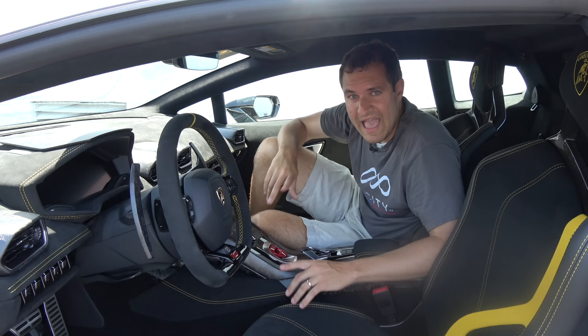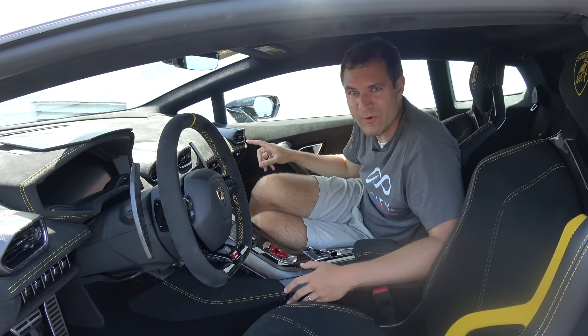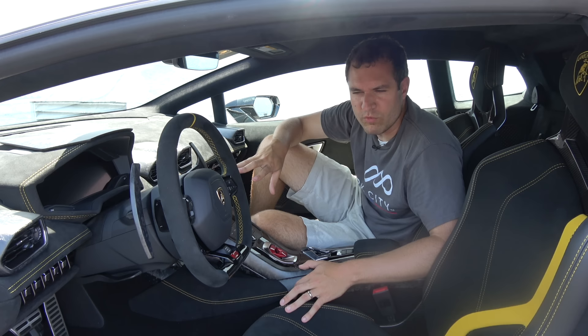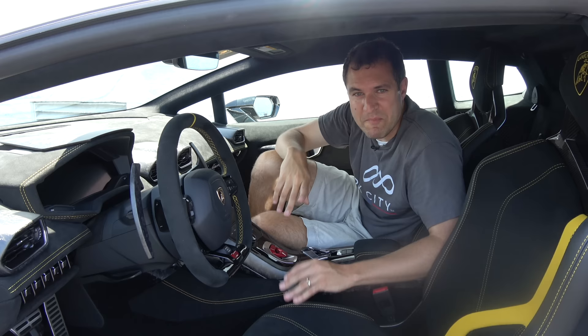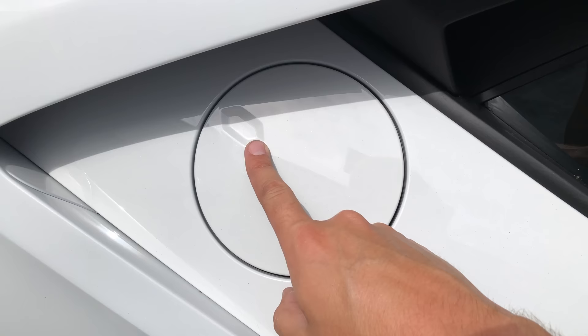It gets even crazier. When you're sitting in the passenger seat, on the door panel there is just a random hexagon pointed at you. It has no function, no purpose — it's just there. In right-hand drive Huracan models that is the power mirror control, but Lamborghini just removed the mirror controls and left the hexagon. My favorite hidden hexagon though is on the outside of the car on the fuel door. The fuel door itself is not a hexagon, but the little tab where you put your thumb to open it is a hexagon. They just thought of everything.